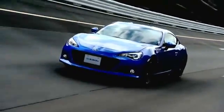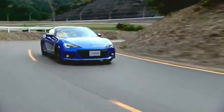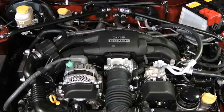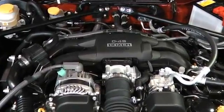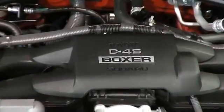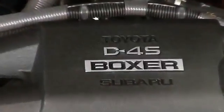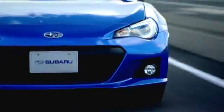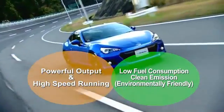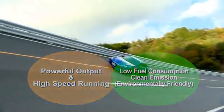The Subaru BRZ is equipped with a newly designed Boxer engine, the FA-20. The FA-20 engine is a sportier version of the new FB-20 engine, with a more powerful output and a higher running speed. The FA-20 engine allows the new BRZ to be fun to drive while still conforming to the environmental requirements for fuel consumption and emissions.